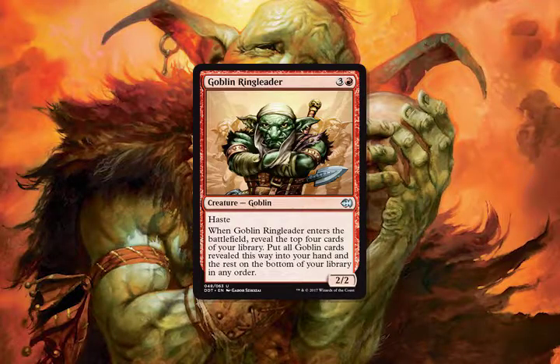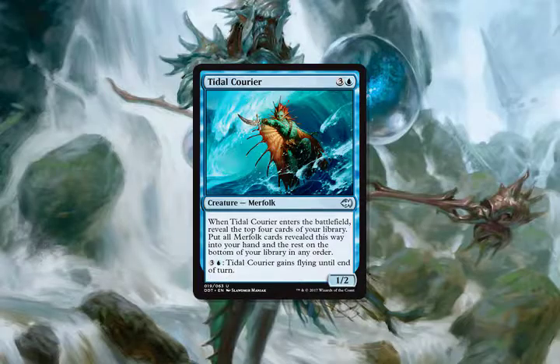The Goblin deck has maybe four, five, or six token generators plus Krenko. You have Krenko's Command, Hordeling Outburst, and a couple of other 'make two tokens' effects. So you make a bunch of tokens, play Goblin lords, and it's simple, straightforward, and fun. Goblins gassed out a bit — no real refueling engine — but both decks had their mirror: a 'look at the top four and put any Goblins or Merfolk into play' effect, so they're perfectly balanced in that way.